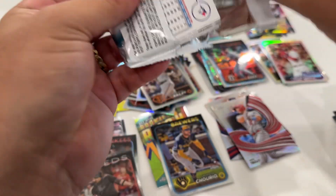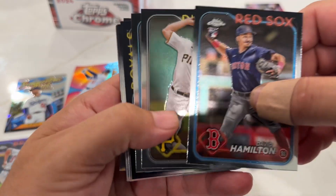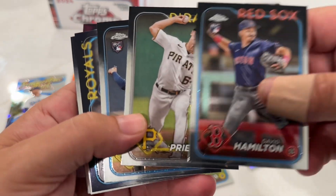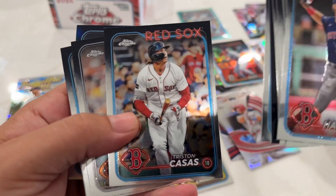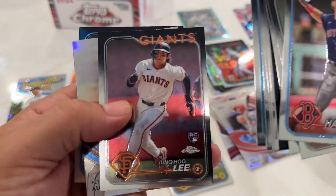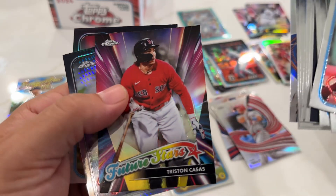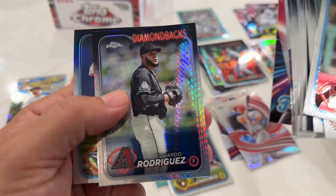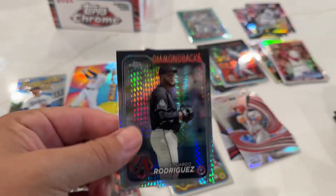I got another auto - surprise, surprise. Hamilton or a base Ellie - come on. No base Ellie. John Hulley, Pete Alonso.